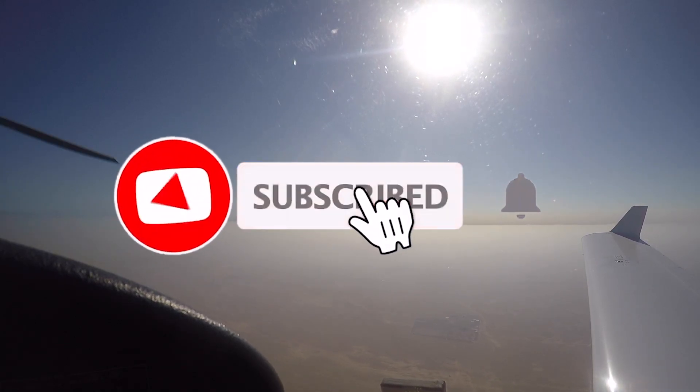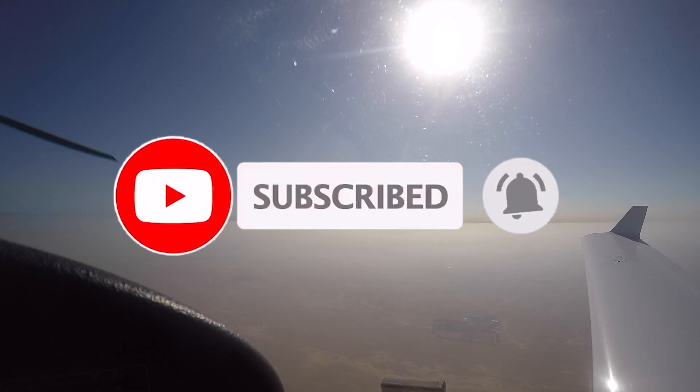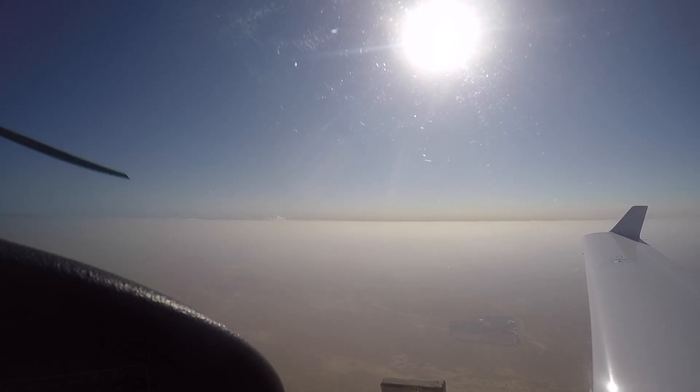That's all I have for you today. If you have found this video helpful, kindly leave a comment and smash that like button. And as usual, thanks for watching and happy landings.